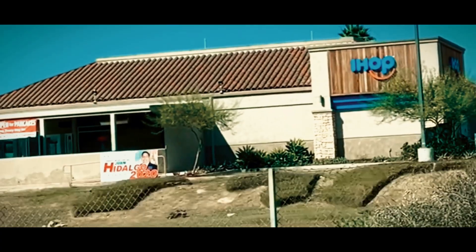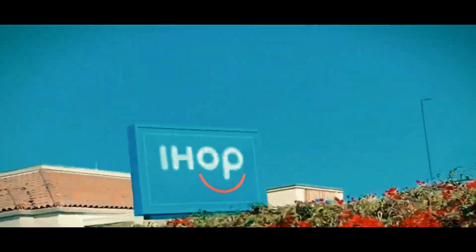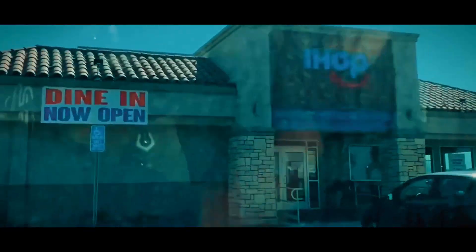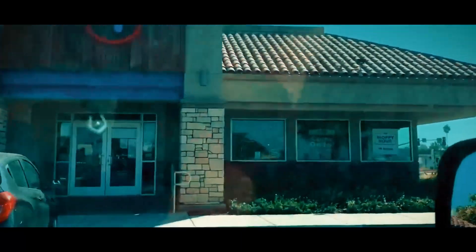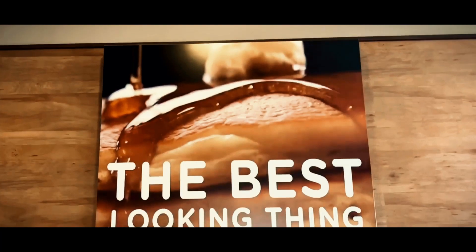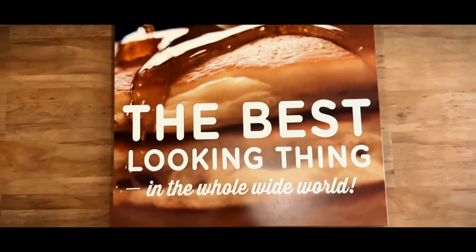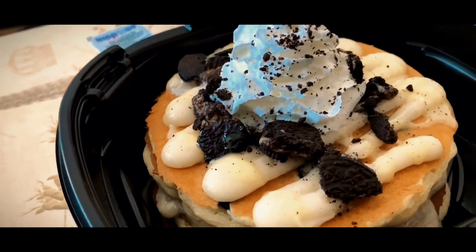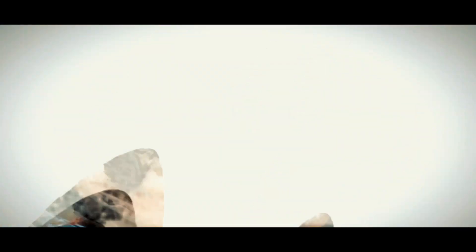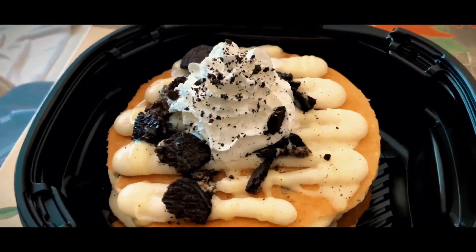Our first destination for fan-favorite holiday menu is no other than the breakfast lover's paradise, IHOP. They've borrowed a page from Santa's favorite recipe book to bring you the Milk and Cookies Pancakes. IHOP's delightful treats perfectly capture the joyous spirit of the holiday season, providing a creative twist on the classic IHOP fluffy buttermilk pancakes by seamlessly incorporating the beloved flavors of milk and cookies.